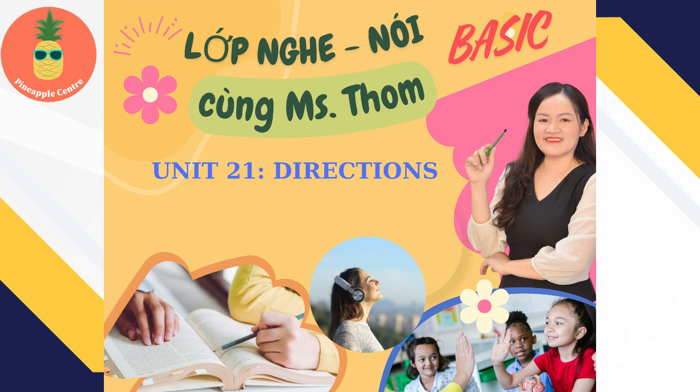3. My apartment building is near the river. When you come out of the subway, walk towards the river, and you'll see an intersection. Go through the intersection, and take the first street on the left. Go down the street until you see a supermarket. My house is right next to it. If you can, could you bring some fruit to go with dinner?